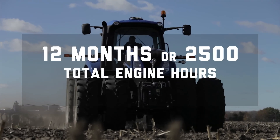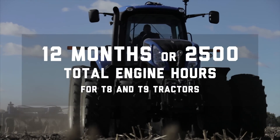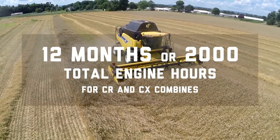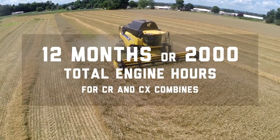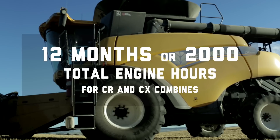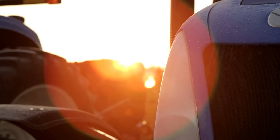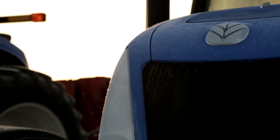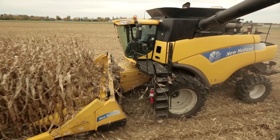It includes 12 months or 2,500 total engine hours for T8 and T9 tractors, and 12 months or 2,000 total engine hours, whichever occurs first, for CR and CX combines. So you can purchase New Holland certified pre-owned tractors and combines with the same confidence as new.